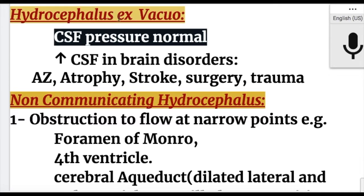In hydrocephalus ex-vacuo, CSF pressure is normal and there is increased CSF due to different conditions of the brain. Examples include Alzheimer's disease and brain atrophy, stroke, surgery, and trauma.